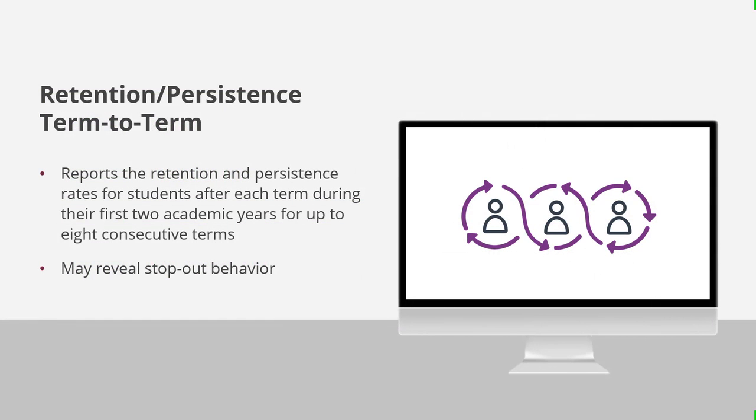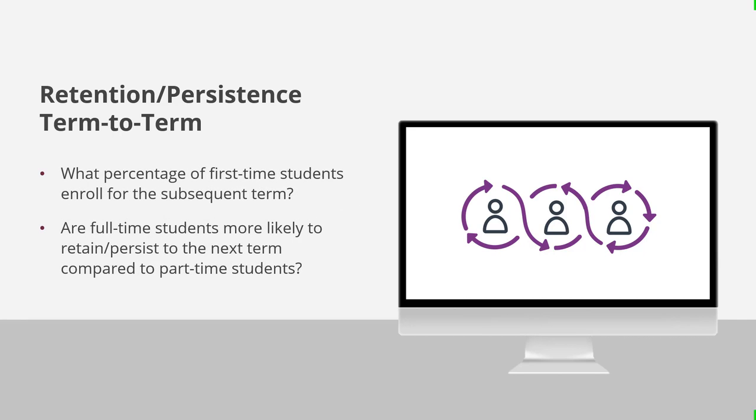The PDP has a second dashboard devoted to retention and persistence called the Retention and Persistence Term-to-Term Dashboard. This dashboard reports retention and persistence rates for student cohorts after each term during their first two academic years, for up to eight consecutive terms. These data may reveal stop-out behavior — when a student does not enroll in one term but re-enrolls at a later term. It can answer questions like: What percentage of first-time students enroll for the subsequent term? And are full-time students more likely to retain or persist to the next term compared to part-time students?